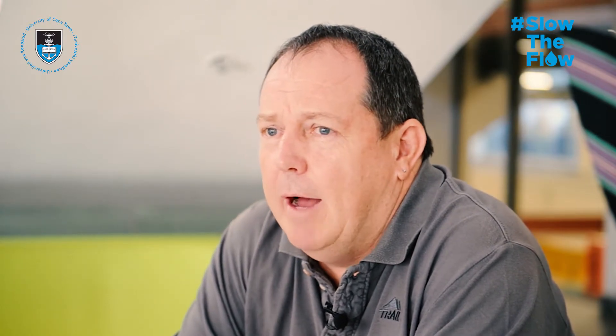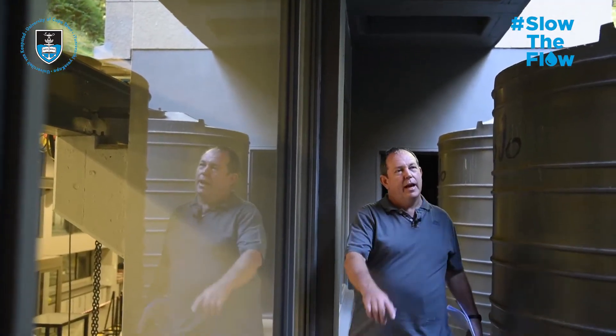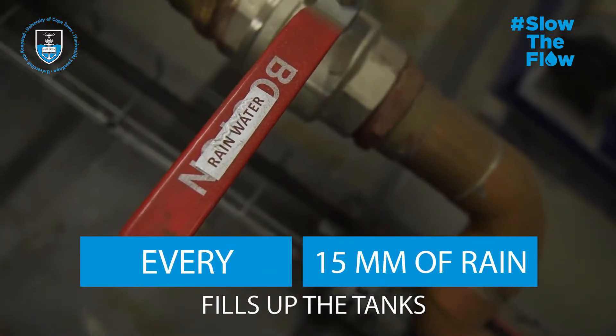In the N.E.B. we have three 5,000-liter tanks, which is 15,000 liters total. Every 15 millimeters of rain, we can fill up the tanks.